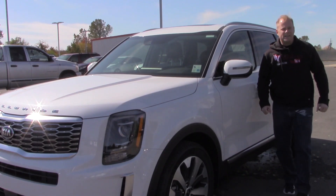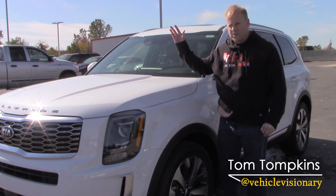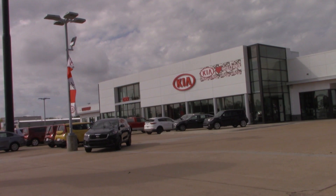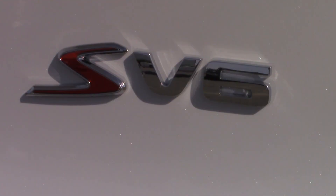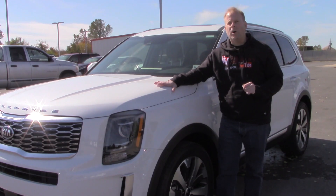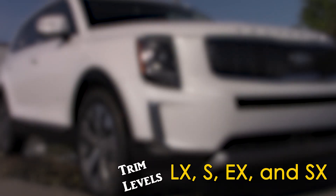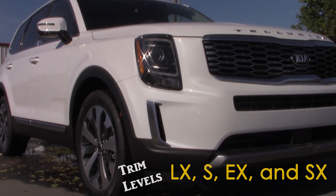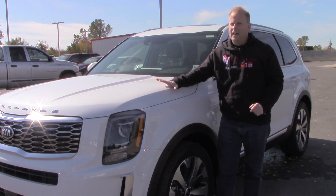Hey guys, welcome to today's Vehicle Visionary. Today I'm at ORKIA right here in Bossier City, Louisiana, and this is the 2020 Kia Telluride. Of the multiple trim levels available, this is the S trim level, and I'm going to tell you all about it. More importantly, I'm going to tell you why the all-new Kia Telluride ranks number one in the midsize SUV category.